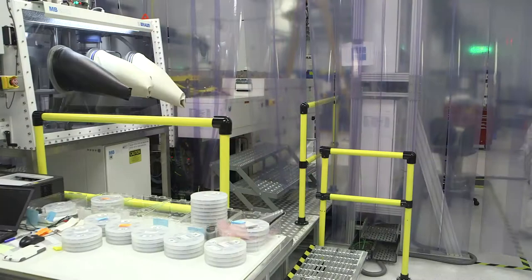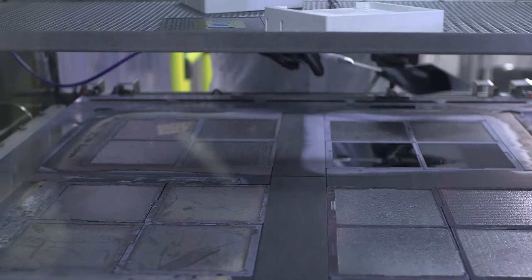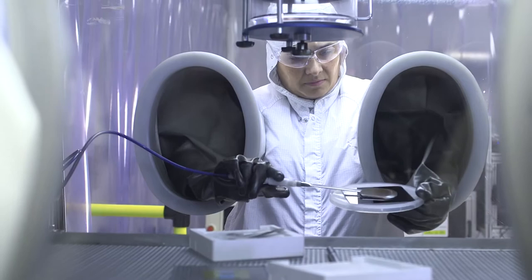Precursors like trimethyl gallium and trimethyl aluminum are reacted with arsene to form films like gallium arsenide and aluminum gallium arsenide, and those make up the layers of our solar cell. Our process is somewhat unique here at Alta because we grow the films very rapidly and we use the precursors very efficiently, so our MOCVD process is much cheaper than typical commercial MOCVD.